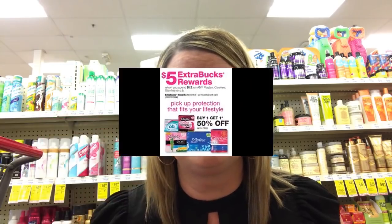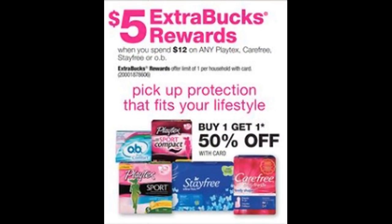We don't always get feminine care deals, so $0.97, especially if you have that CRT, is a really, really good deal. Quick update on this feminine care deal: it is clearly a $5 extra buck when you spend $12 on any of those products. So what it ends up being is $4.88 for all four or just $1.22 each. If you have that $2 off two CRT, that is going to drop all four products down to $2.88 or only $0.72 each.